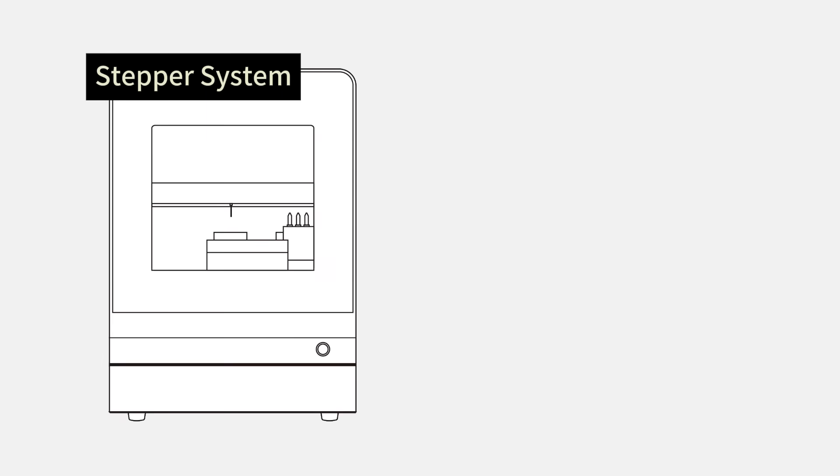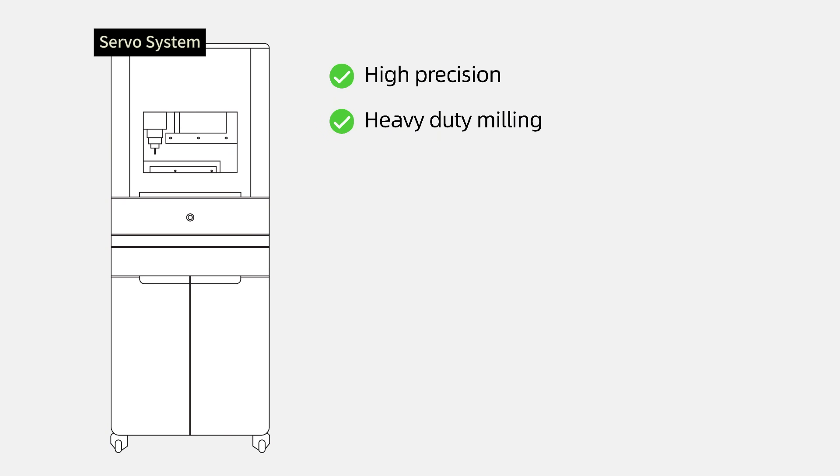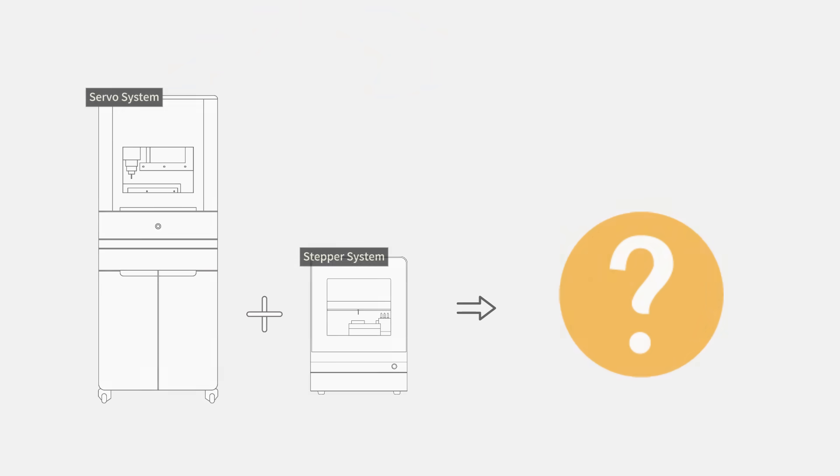After team discussions, we decided to introduce a servo system. We have extensive experience developing stepper systems — their biggest advantages are compact size and ease of use. Servo systems offer higher precision control and enable silent operation; however, the challenges are higher costs, larger size, and more complex maintenance, requiring more specialized personnel to operate them. So we started wondering: can we combine the intelligence of stepper systems with the advantages of servo systems?